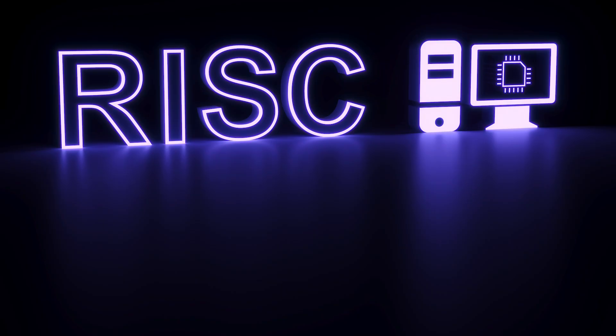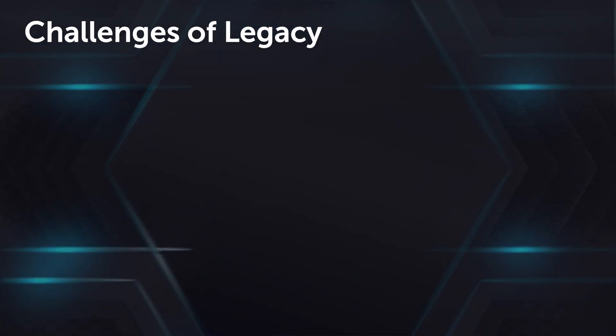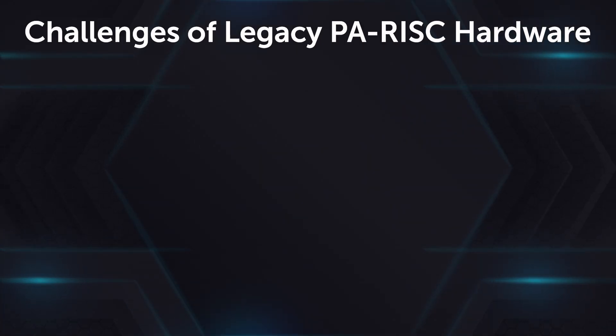PA Risk hardware, once known for its high-performance computing, now poses significant challenges to business operations following its discontinued support. Here are some challenges that businesses face who are still relying on legacy hardware like PA Risk for their business operations.